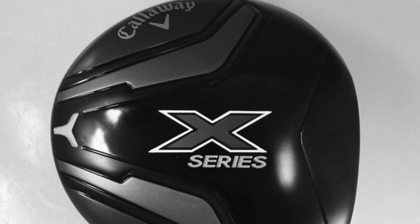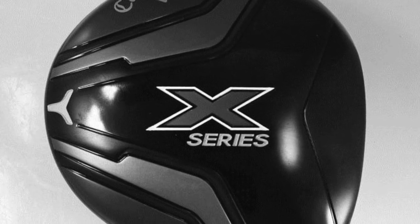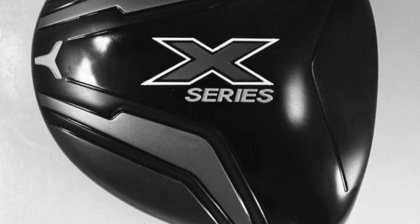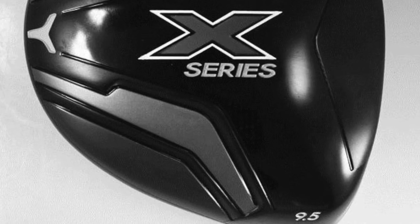The Callaway X Series has just come on the USGA conforming list. I'll throw some pictures up here from Golf WRX. There's nothing really to go on apart from the fact that it's called the X Series and it has a Chevron logo alignment mark on the top. My rough guess is that, because of the Rogue stuff which has come out, this is going to be a lower price product.